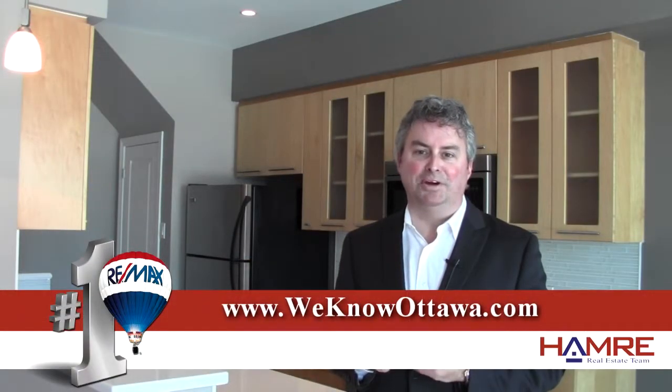To view the details of this home, please visit our website at WeKnowOttawa.com. This is Greg Hamry from the Hamry Team. We hope to see you soon. Take care.